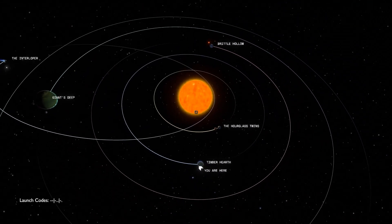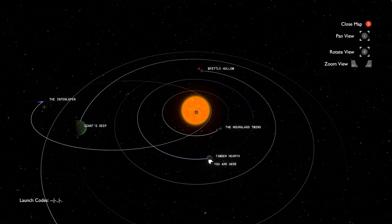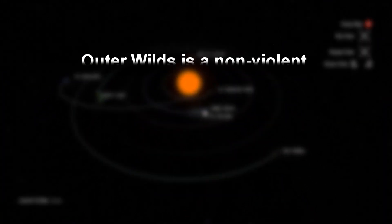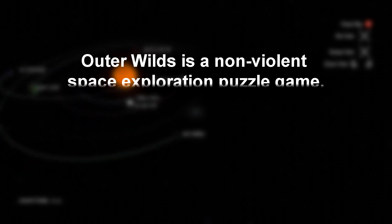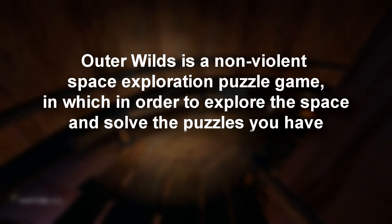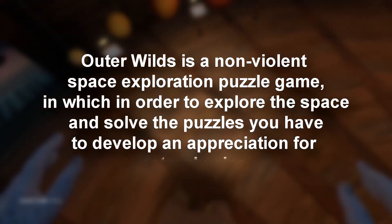If you haven't played it before, I'm going to keep away from specific spoilers in this video. Here's the elevator pitch: Outer Wilds is a non-violent space exploration puzzle game in which, in order to explore the space and solve the puzzles, you have to develop an appreciation for astrophysics.